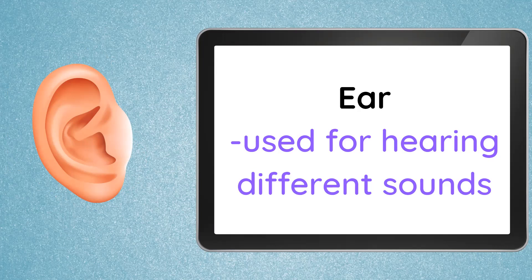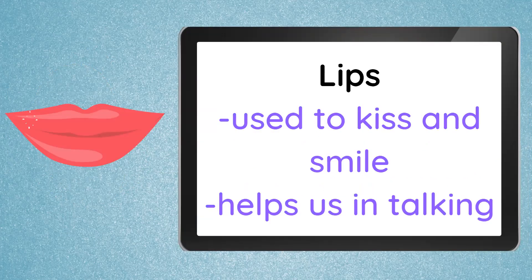That's loud sound. So that's the ear — used for hearing different sounds. Next, we have our lips. Our lips are used to kiss and smile — to kiss our parents and to smile to our friends. They also help us in talking, together with our entire mouth. When we talk, we also use our lips to pronounce words properly in speaking.